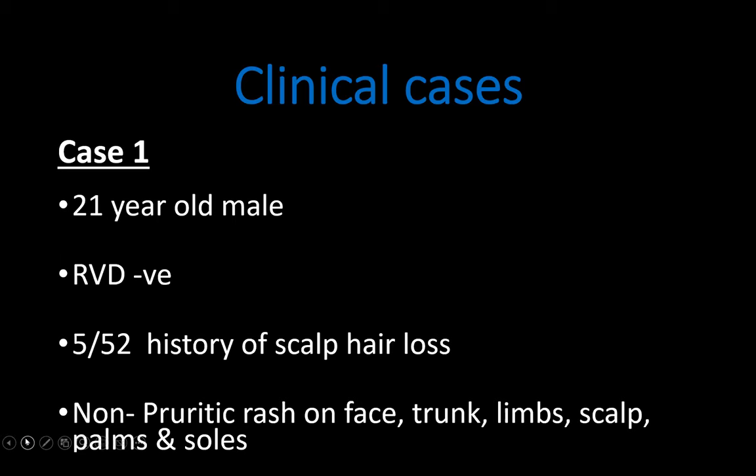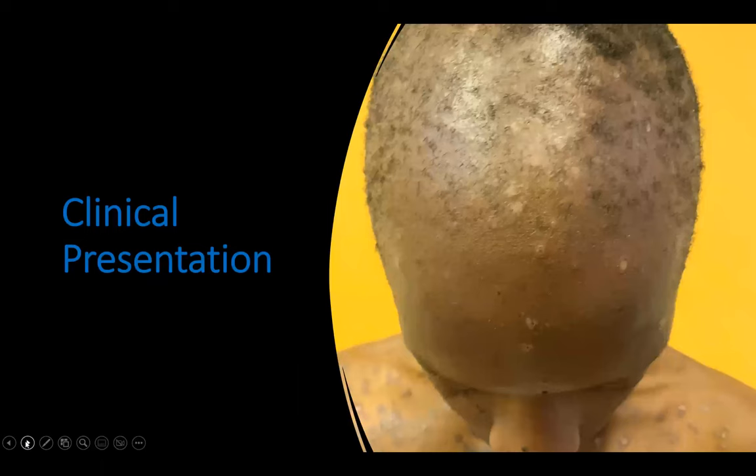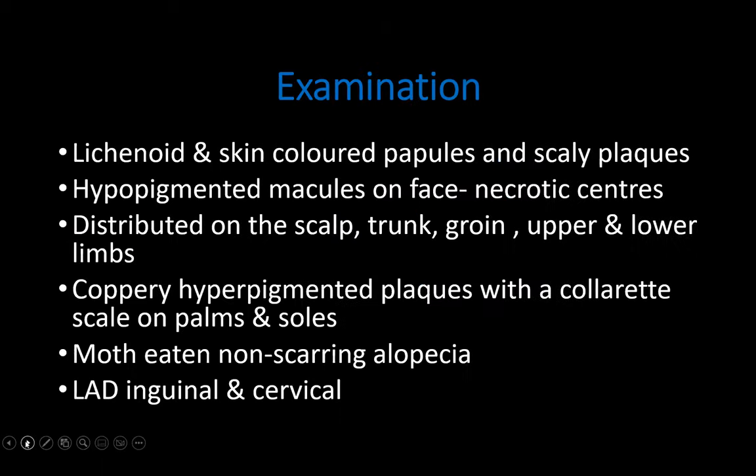The first case was a 21-year-old male patient who was RVD negative. He presented with a five-week history of scalp lesions. He also presented with a non-pruritic rash that involved his face, trunk, limbs, palms and soles. On clinical presentation, he had hypopigmented crusted macules on the face and scalp.